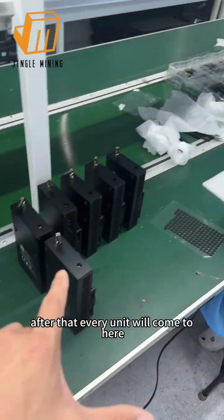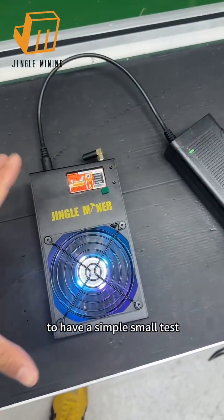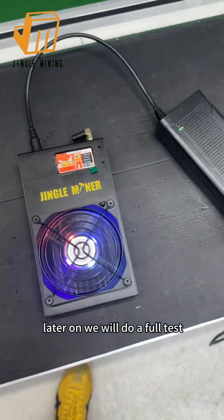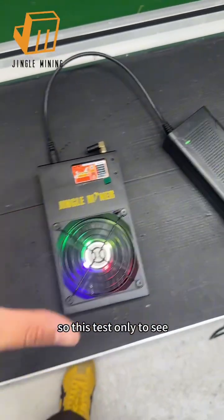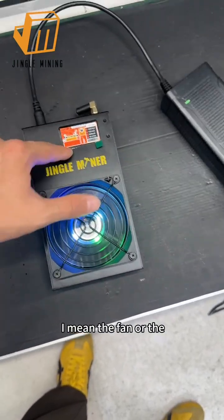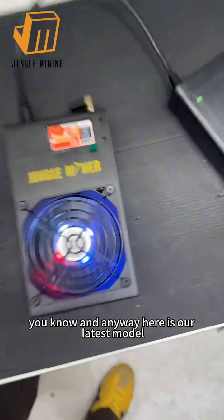After that, every unit comes here for a simple initial test — not a full test yet. We do the full test later. This test is only to check that everything is running normally, like the fan or the display screen.